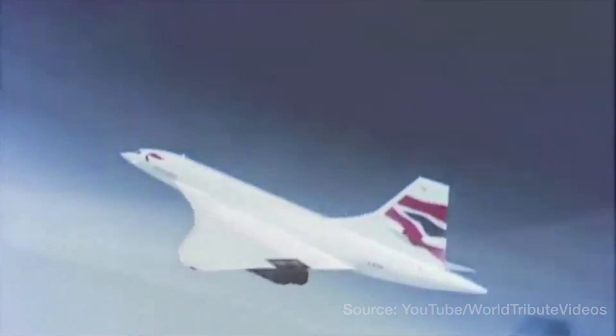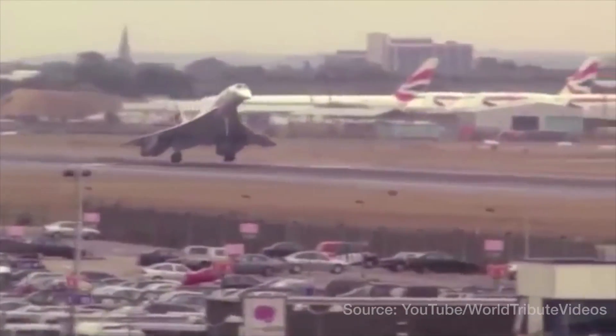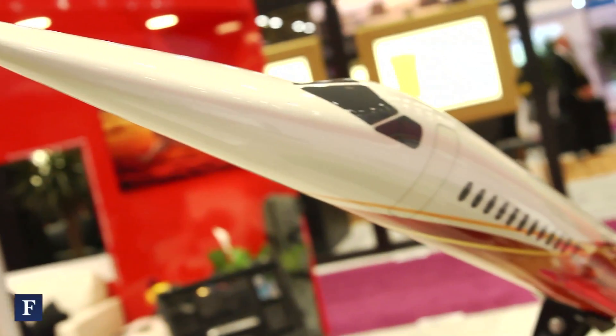Thinking about the commercial supersonic market, I think a lot of people are going to be reminded of the Concorde. Can you make some comparisons? I think it will be similar in the time-savings — you're looking at traveling about twice as fast as what current aircraft do.